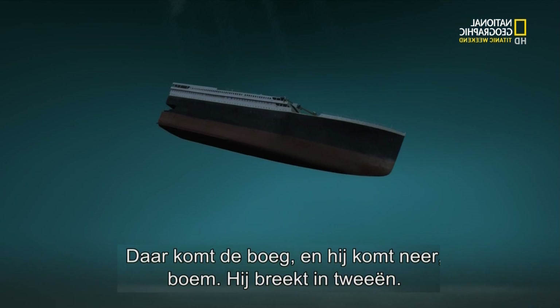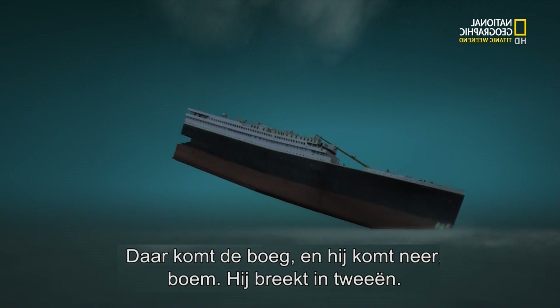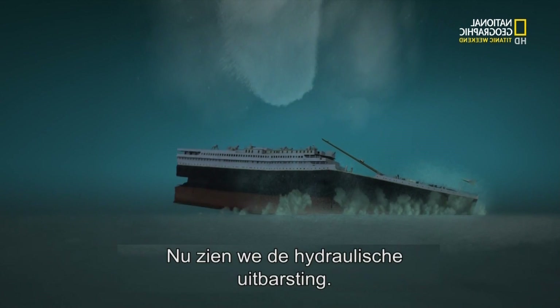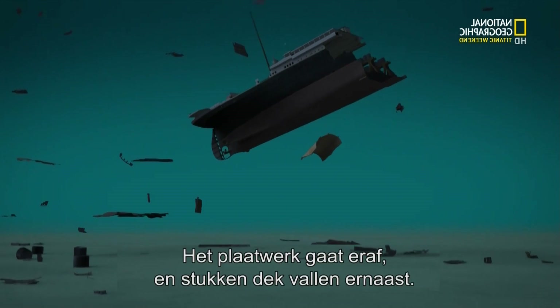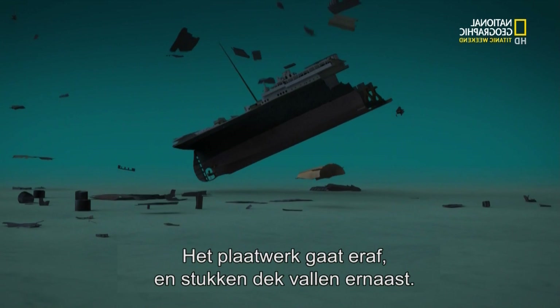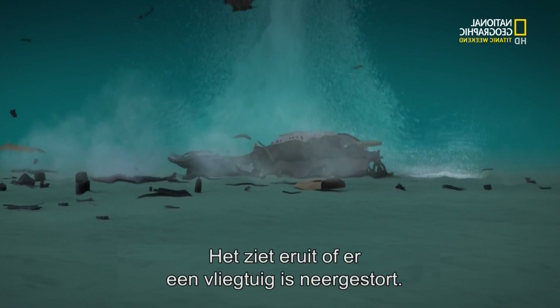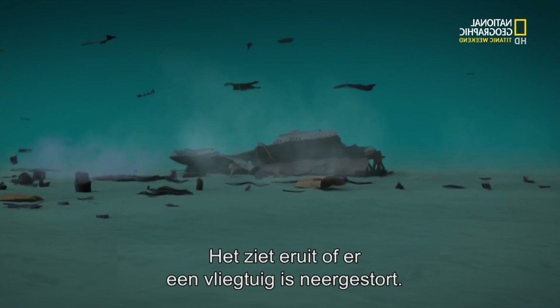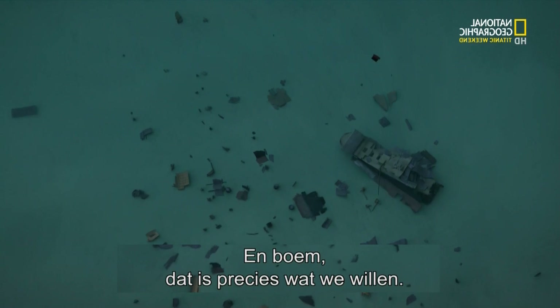Here comes the bow — falling in a stable position — and it hits. Boom, it kind of breaks its back. We see the hydraulic outburst and the downblasting check. Let's see the stern: shell plating blowing off decks, everything settling around it. Looks like a big airplane crash site. That's exactly what we're looking for.